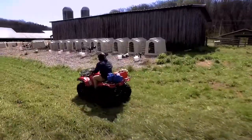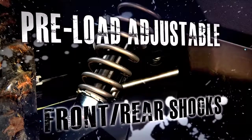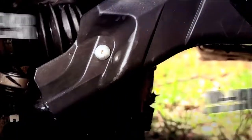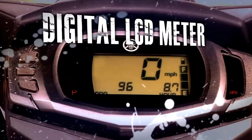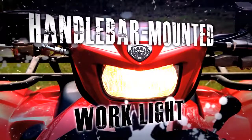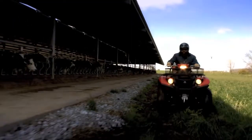EPS models also come with additional features, like preload adjustable front and rear shocks, front and rear A-arm guards, a fully functional digital LCD meter, a two-inch hitch receiver, and a handlebar-mounted light that shines where you're headed.